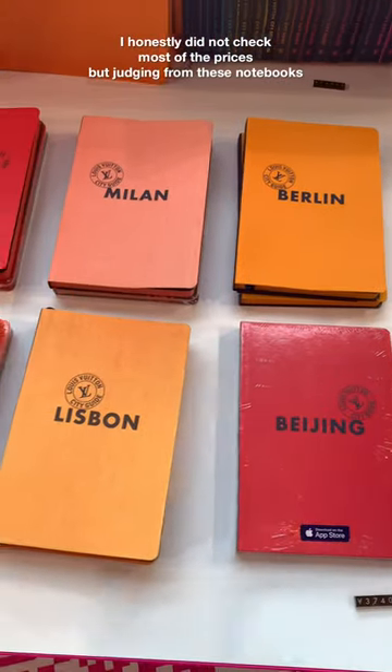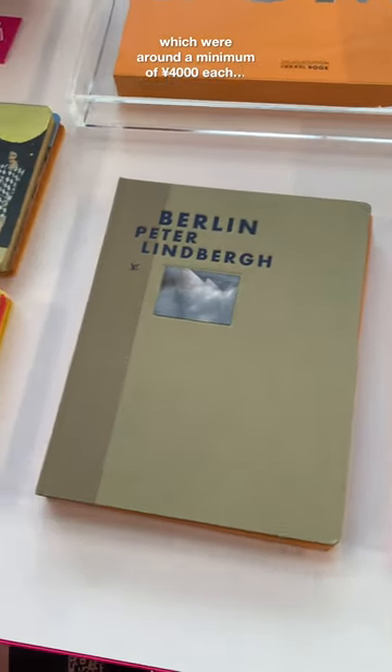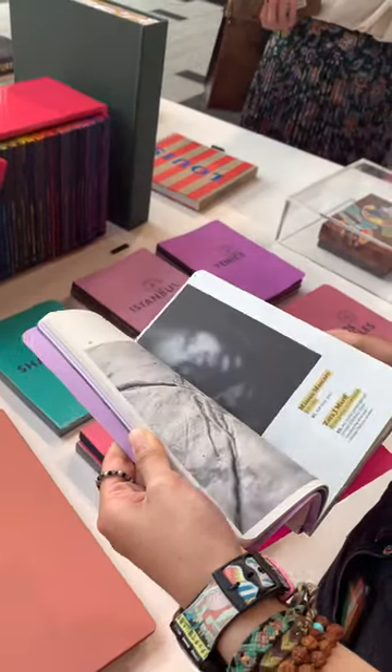I honestly did not check most of the prices, but judging from these notebooks which were around a minimum of 4,000 yen each, I definitely couldn't have afforded the rest. Anyways, that's all for today — would you go to the next showcase?